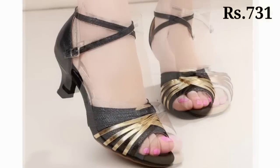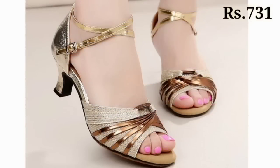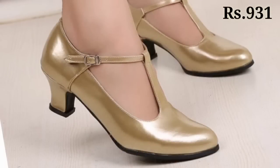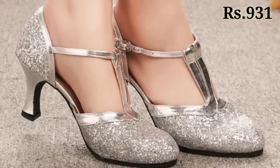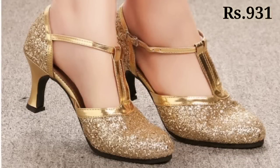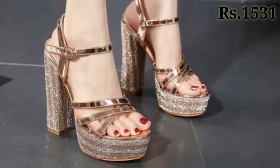Hello everyone, welcome back on our channel Belly Babes, where you get the brand new footwear collection. Friends, if you are visiting our channel Belly Babes for the first time, please make sure you subscribe and press the bell icon to get the latest notifications of our videos. So let's start our video — in this video we will show you the latest, fashionable, glossy and very shiny footwear selection for you.